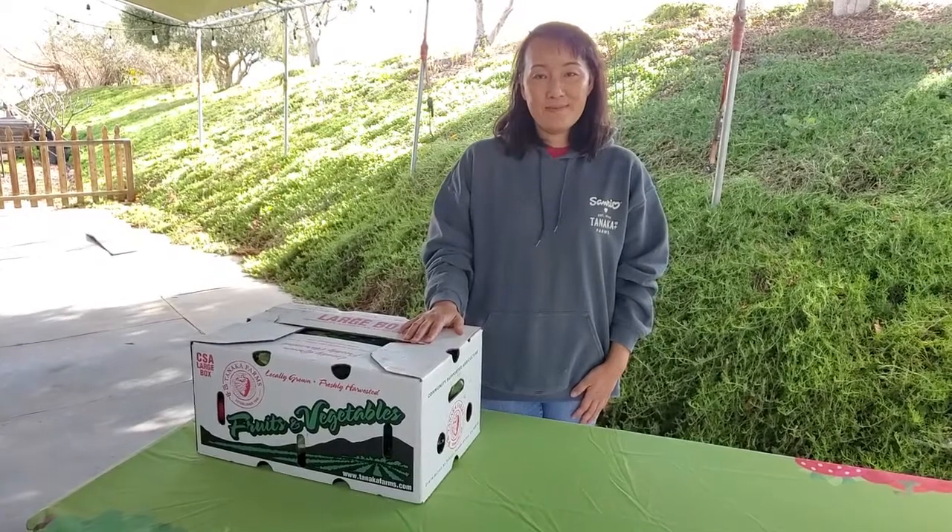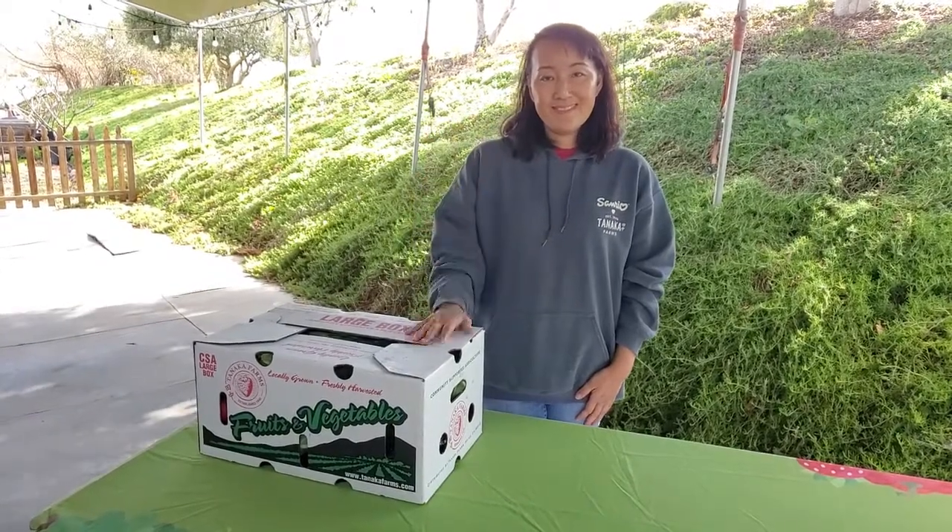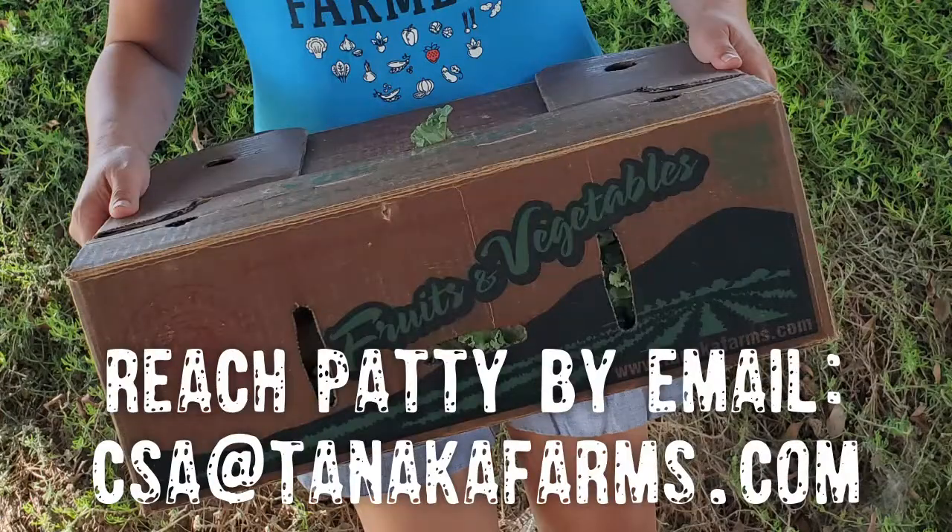Today I'm going to introduce you to Patti. She's our CSA manager and she's the one who handles all of your home deliveries, all the pickups, she deals with all of your accounts. So if you ever have any questions about CSA, Patti is the one to talk to. She is going to open up the box and tell us what's inside today.